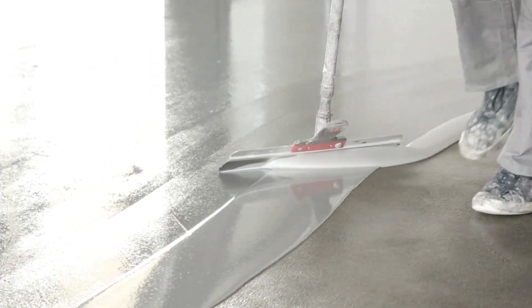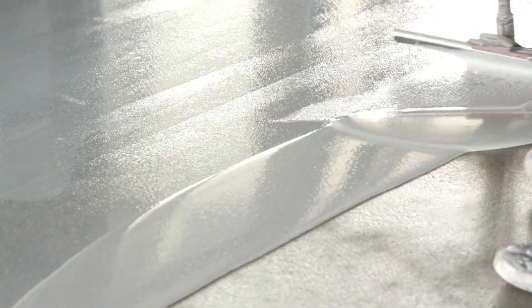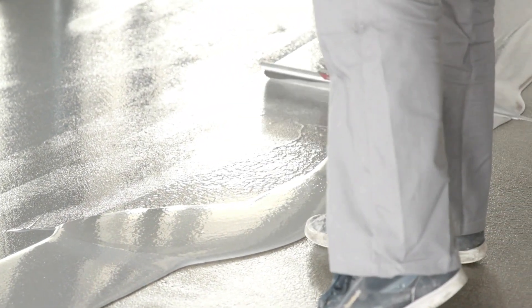In this video, we're going to dive deep into the science behind epoxy resin, its protective properties, and how it transforms the longevity and appearance of surfaces across different industries and applications.